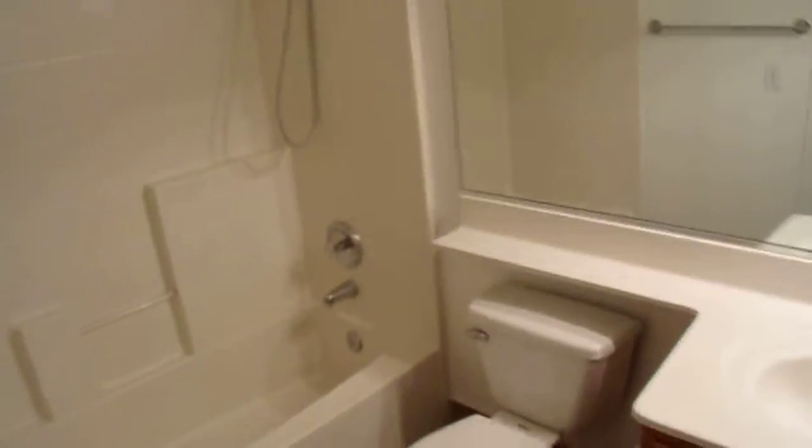Going out into the hallway, we're going to go into our second full bath. We have linen storage and extra storage here. Behind these closet doors, we have a washer and dryer set, shelves to keep your things organized, and a hanging rod.